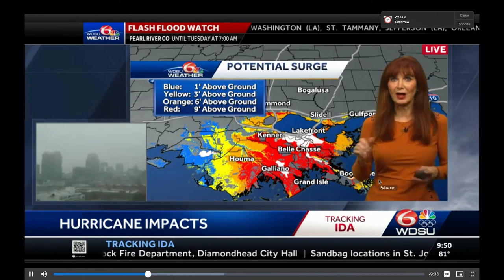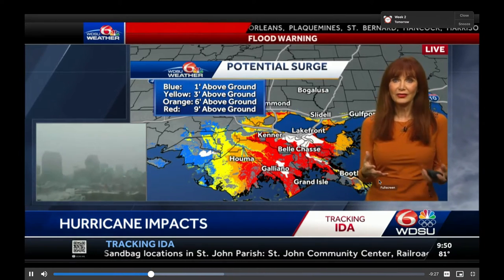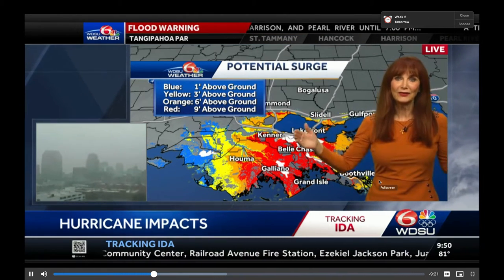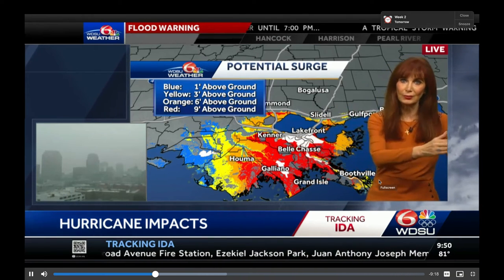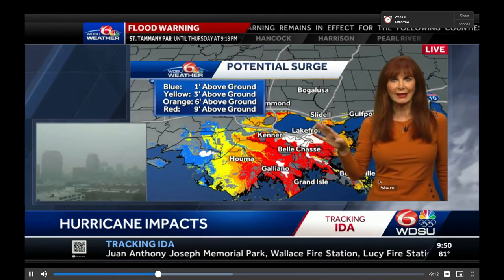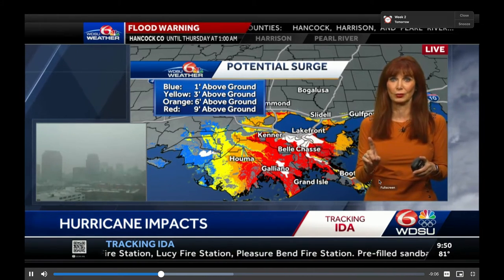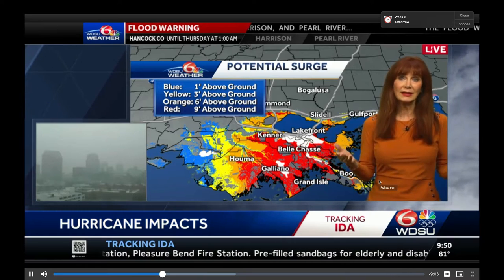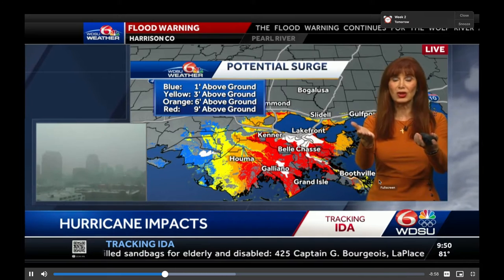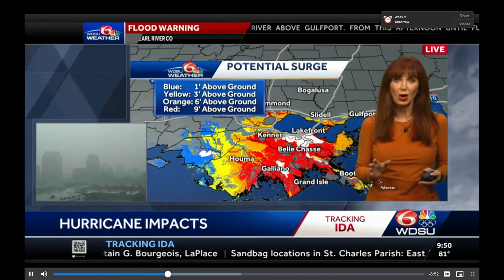I remember at the hurricane conference in 2005, before Katrina, we were talking about what happened with Ivan and the loss of the Pensacola Bay Bridge. They said it's weight that holds it down — and of course, what happened? The water came up and took the bridge off. Can that happen in New Orleans? And you could see all of the emergency managers in the room going, uh-oh. Indeed, that's what happened in Katrina. Since then, the Slidell Twin Bridge has been raised and the causeway has been fortified.